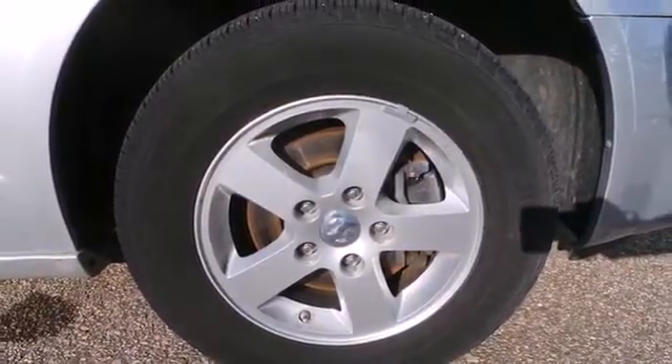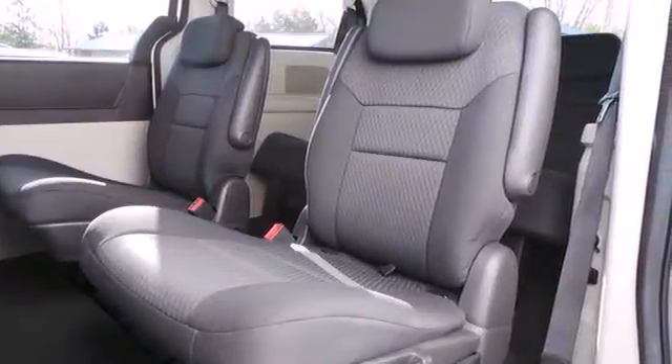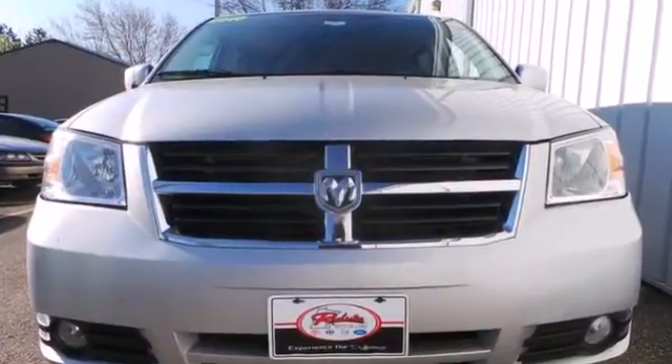comfort and family-friendly features, and you'll love its amazing performance. Nothing brings the family together like the Grand Caravan.